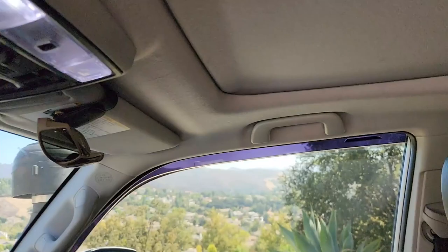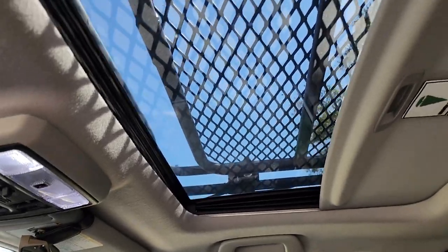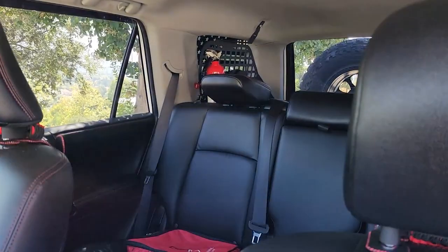This is the sunroof version and it also came with the roof rack ladder. I don't think I'm ever going to do a rooftop tent — I think I'm going to remove the back seats and make this a camper.